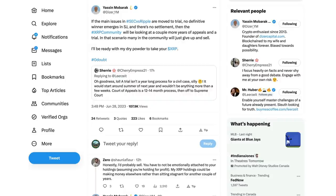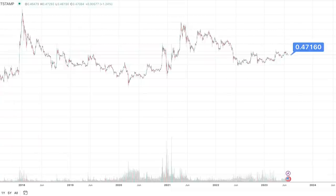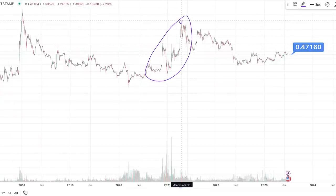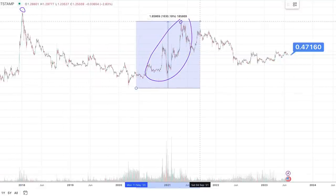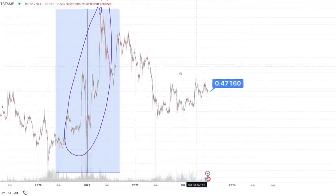Yassine Mubarak commenting: if the main issues in SEC versus Ripple move to trial, no definitive winner emerges in summary judgment, and there's no settlement, then the XRP community will be looking at a couple more years of appeals and a trial. In that scenario, many in the community will just give up and sell. I'm telling you guys right now, I am not selling my XRP. I am waiting for the big payday. Even if it does take several more years, we know XRP was in litigation and we did see a high of $2. Even from the bottom of the market, we still did see an appreciation of about 1,600%.